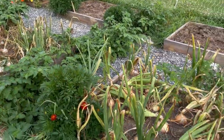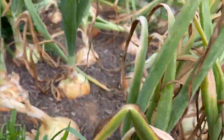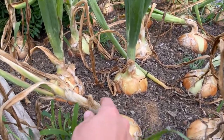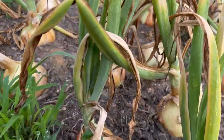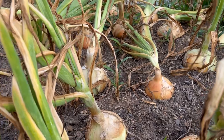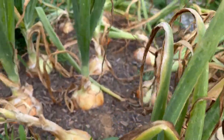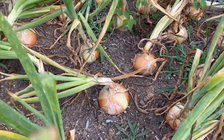In these two beds here I have onions which are ready to be harvested. You know they're ready when their tops kind of flop over and they're squishy around the base. I'll be filming a harvesting video either today or tomorrow and we'll see how all these look. They're quite large, so stay tuned for that.